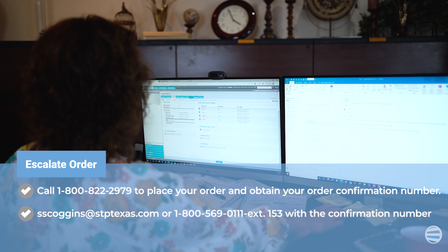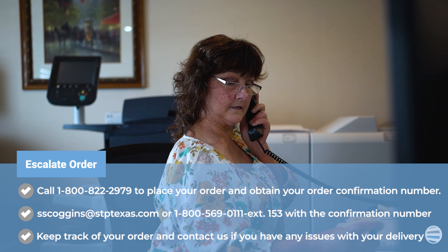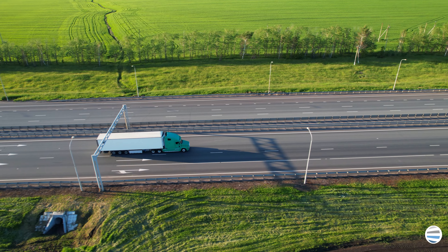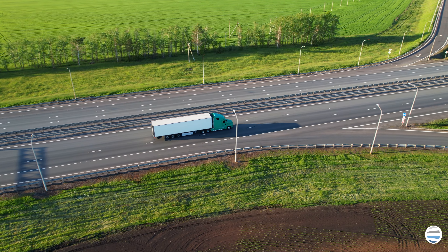Number two: email or call us with the confirmation number and ask for the order to be escalated. Number three: keep track of your order and contact us if you have any issues with your delivery. Escalating your order is the number one thing you can do to ensure timely supply deliveries right now.